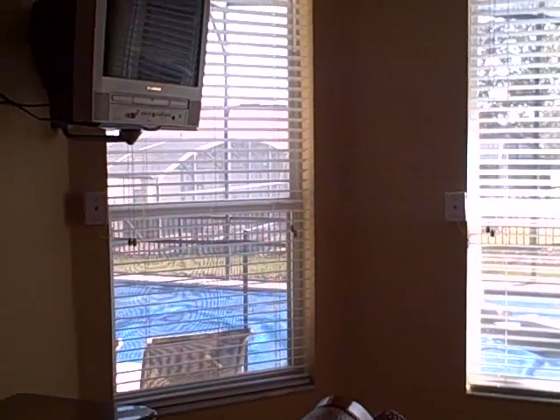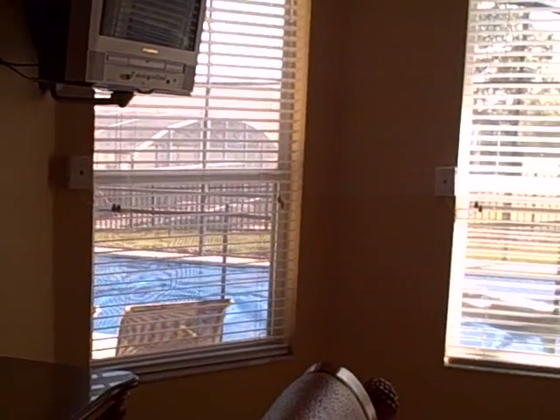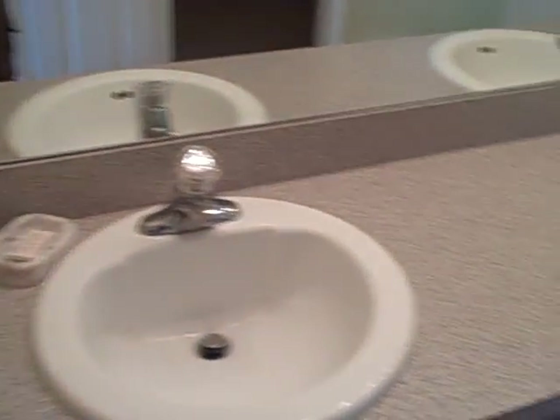Let me show you the two main en-suites. This is the master bedroom, which has a view right out over the pool area and a TV that's been mounted up high. Right here is the ensuite with his and her sinks. You do have a nice big walk-in closet and a walk-in shower with ceramic tiles surrounding the shower and the water closet.